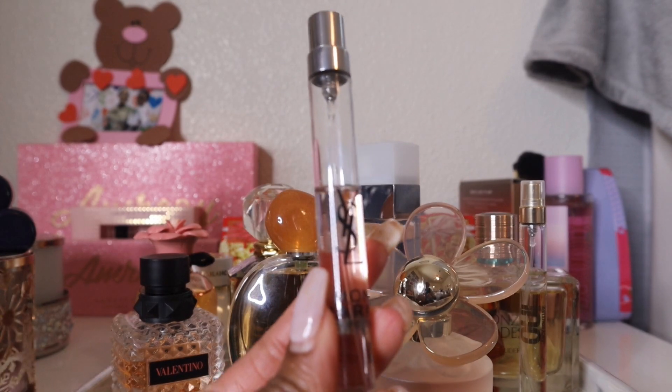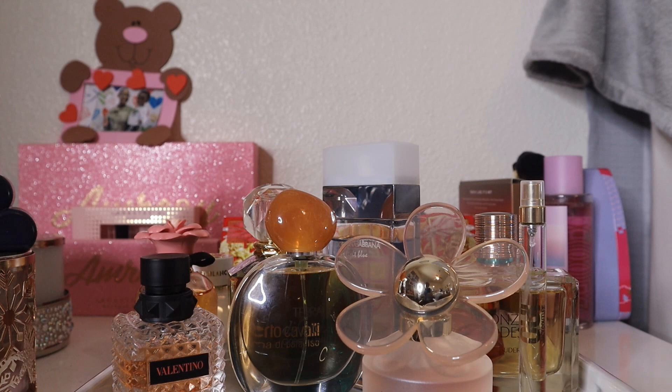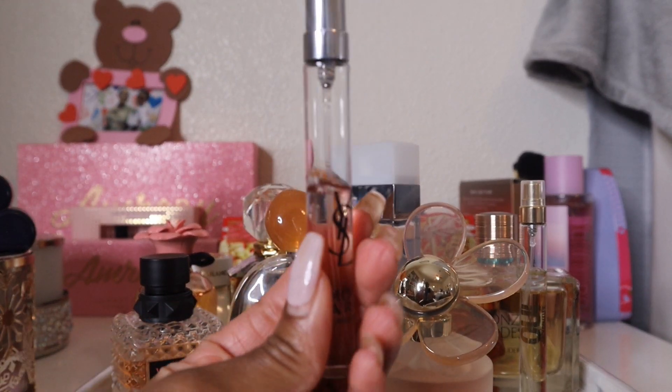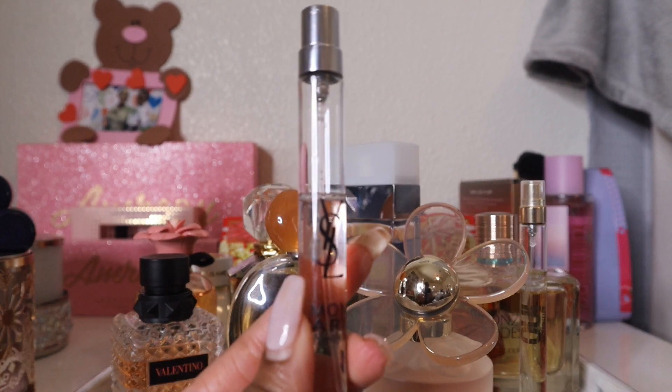Travel spray #2: YSL Mon Paris. It's a nice scent, but not one I always want to wear — I get tired of smelling it. The top notes are really beautiful: bergamot, tangerine, strawberry, and raspberry. But the dry down has two different patchoulis, plus moss, cedar, and musk, and it's that combination in the base that I just tire of.